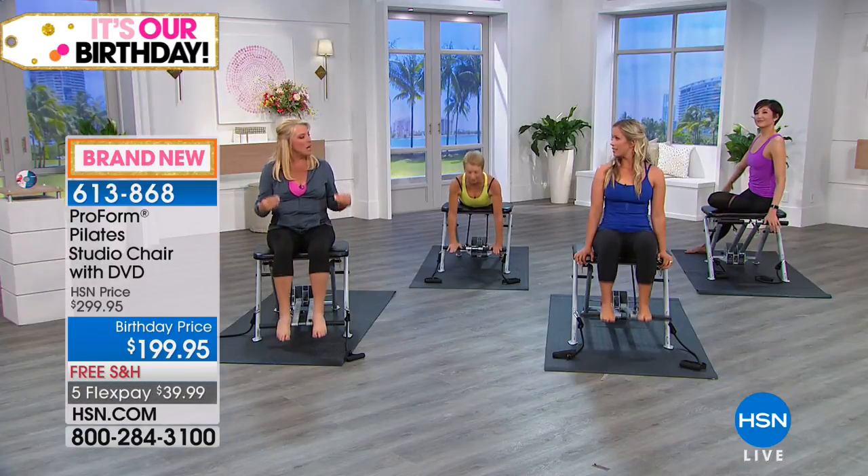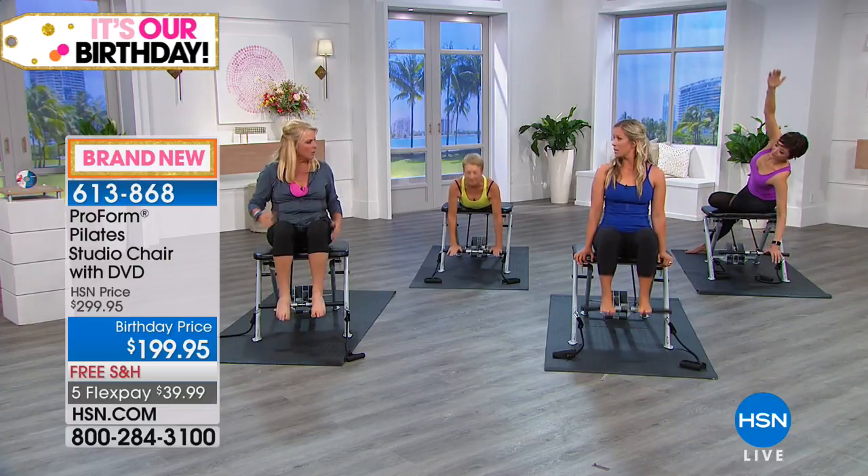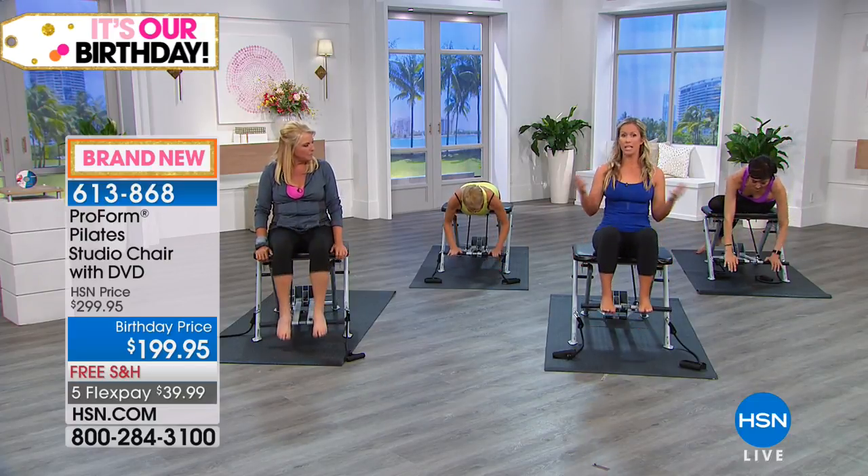What makes the chair so special? Number one, the ease of use. We bring Pilates into your home. There are many Pilates equipment types — chairs, beds. Going to classes, you might pay over $100 per class. For $200 today, you bring Pilates to your home.